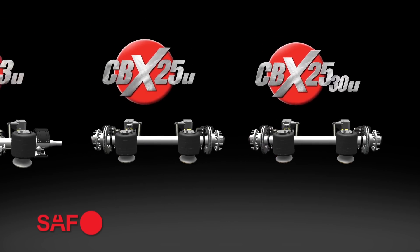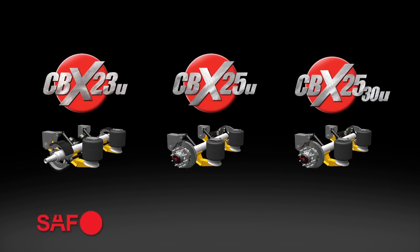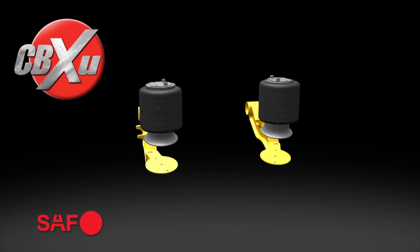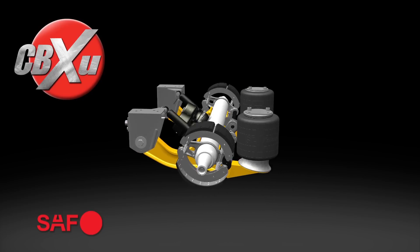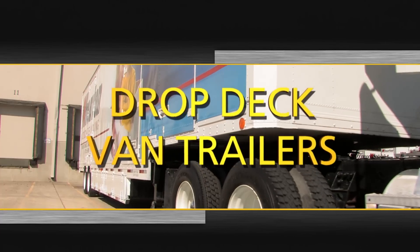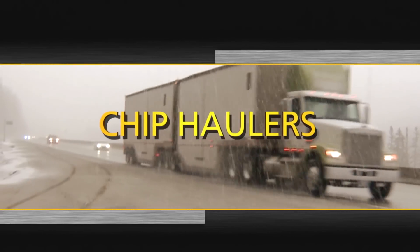These features span across the line to the CBX25U and the CBX2530U — a complete line of CBX undermount suspensions perfect for specialized low-profile applications. The new undermount suspensions incorporate the lightweight flexibility of fusion beam technology into a broad range of total suspension solutions — all the advantages of the revolutionary CBX suspension, now available for drop-deck van trailers, livestock trailers, chip haulers, and more.